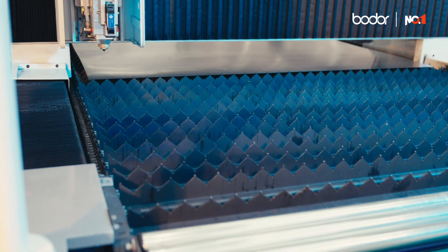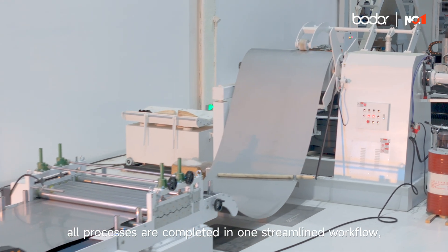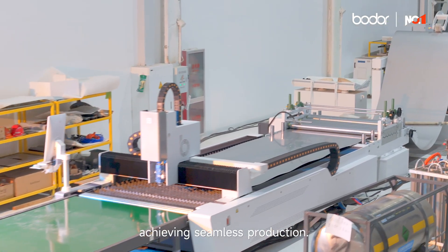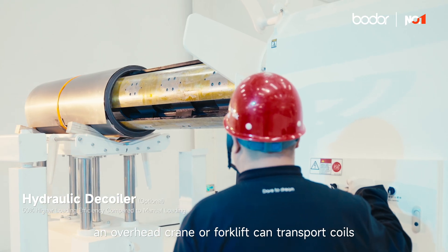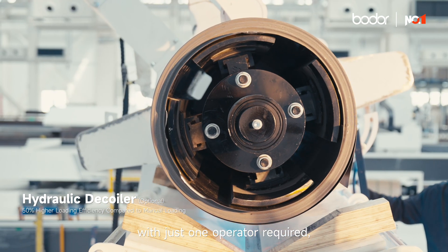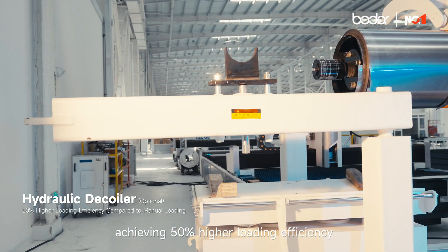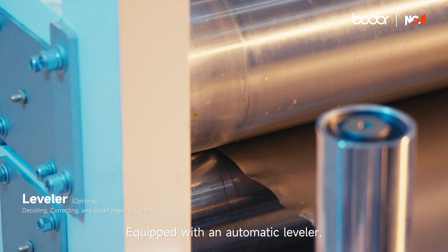Loading, decoiling, leveling, cutting, and unloading — all processes are completed in one streamlined workflow, achieving seamless production. In the loading process, an overhead crane or forklift can transport coils to the hydraulic loading cart. The cart automatically loads the material with just one operator required, achieving 50% higher loading efficiency compared to manual handling.